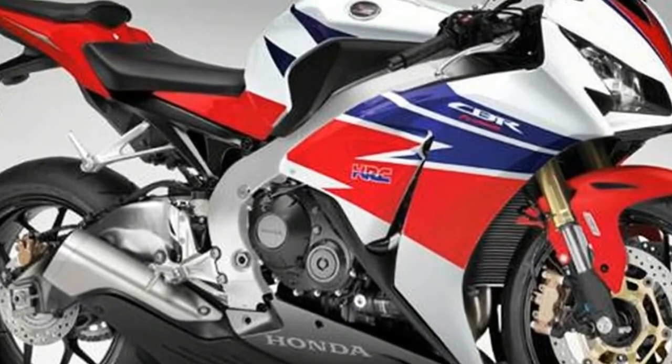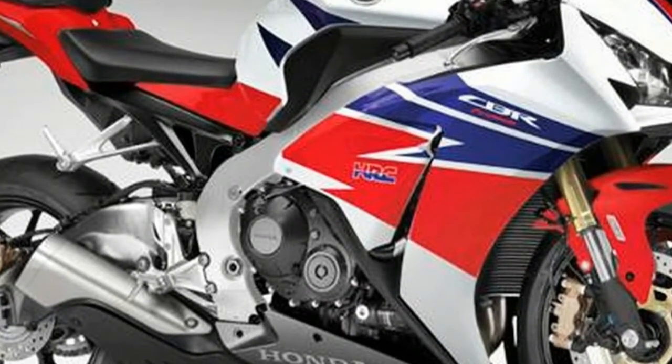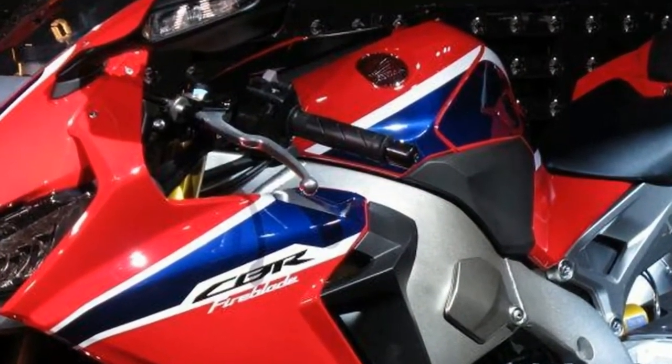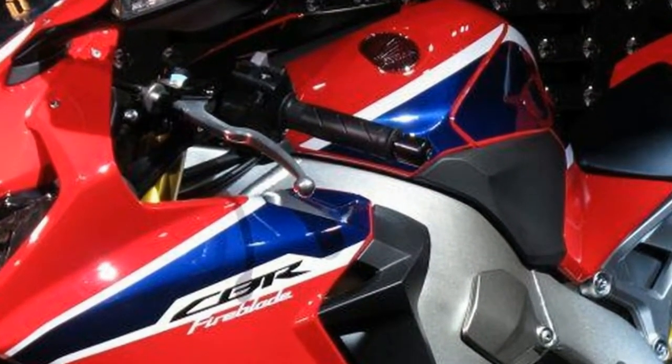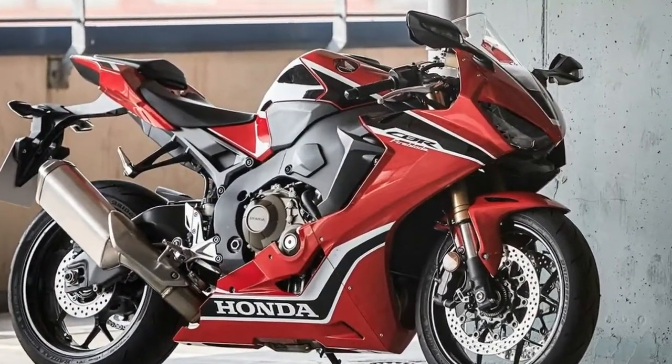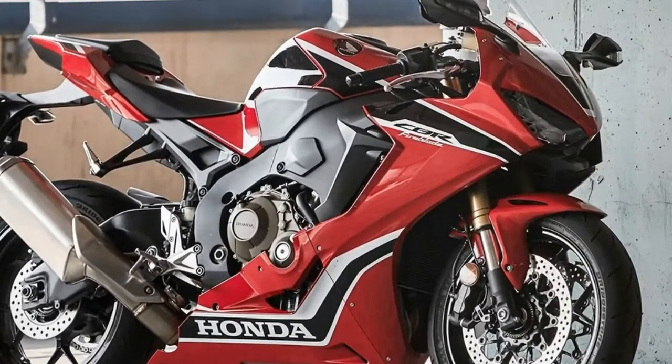The Honda C1000RR Fireblade SP goes to the next stage of Total Control. Power-to-weight ratio is improved by 14%, reaching the best level ever for the Fireblade, thanks to a 33-pound weight reduction and 11 horsepower power boost.